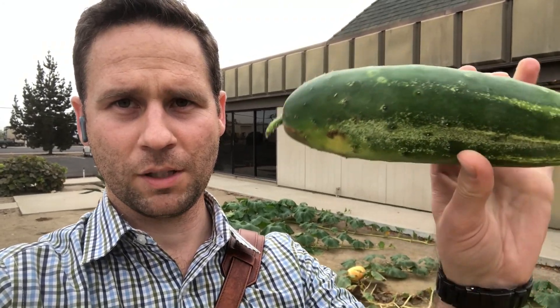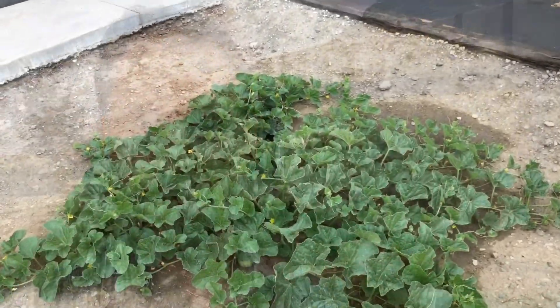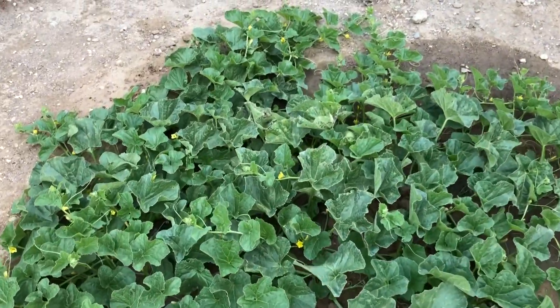Hey guys, it's the end of the day and I'm about to go home. Just wanted to do a quick update on the garden, show you how things are going. I just did a bunch of pruning on the vines and wanted to document that to see if I did damage or something good. Just got this big cucumber from the garden — cucumbers are coming in crazy. We'll just take a quick look around and see what's going on.